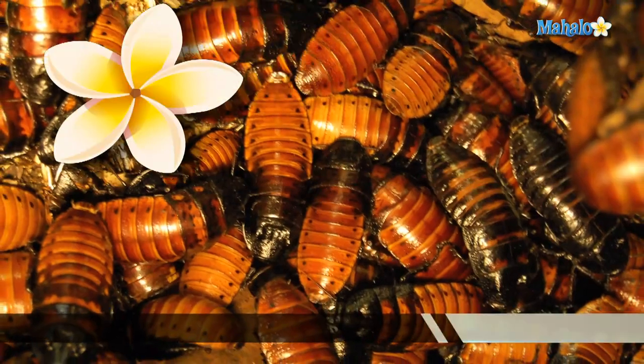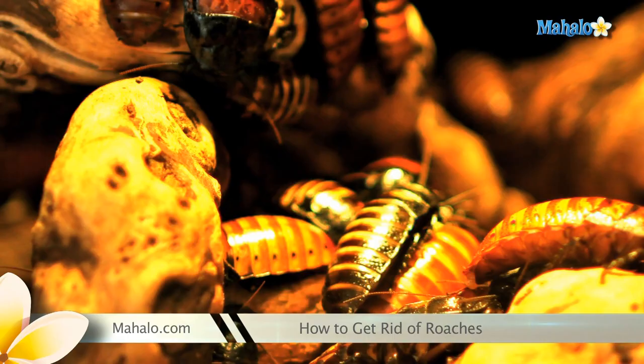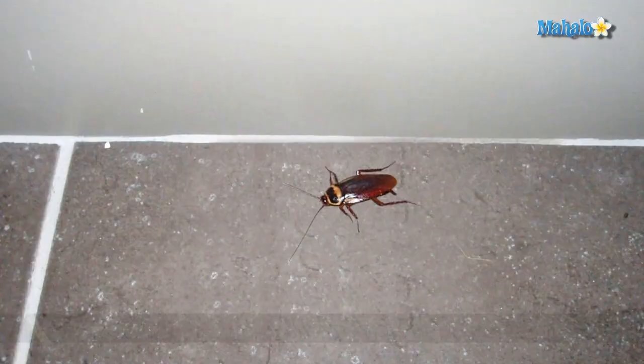If you're having a problem with roaches in your house, it is time to take action. There are many ways to go about eliminating these pests. If your home is under siege by cockroaches, getting rid of them may be a bit challenging, but with some persistence, you can send them all packing.